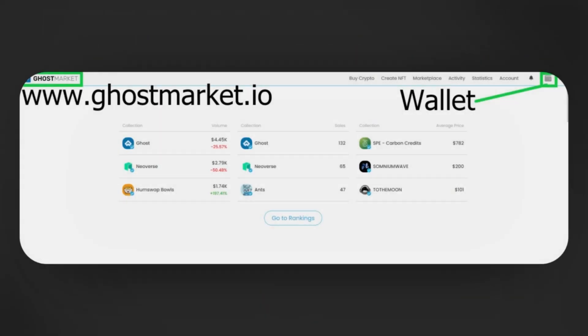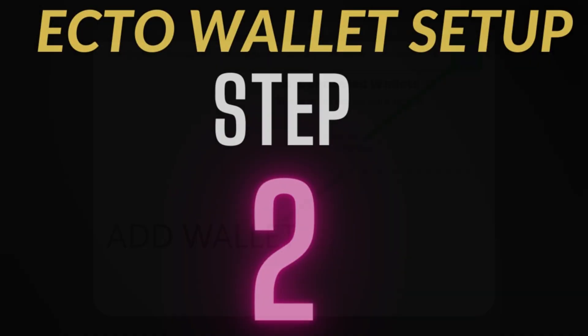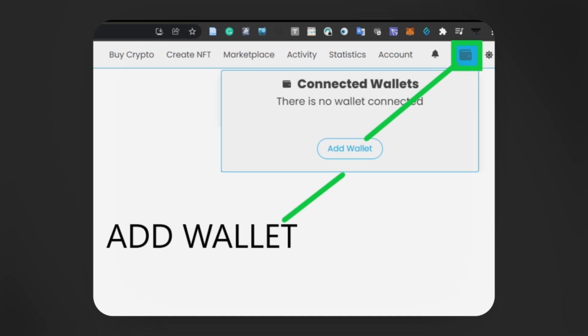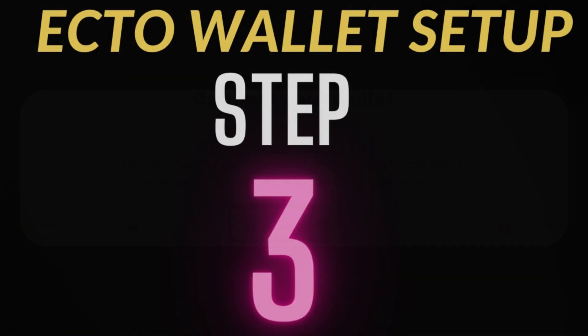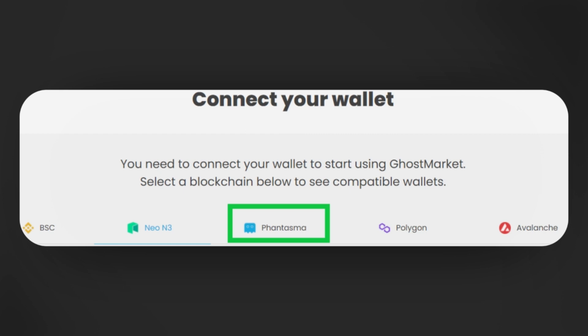Step one: You need to go to www.ghostmarket.io. To the right side, you will see an icon of a wallet — I have highlighted it there in green. Click on that icon. Step two: Click the icon and press the button that says Add Wallet. Step three: Once you click that, you will see the middle option, which I highlighted in green, that says Phantasma. Click on that at this time.